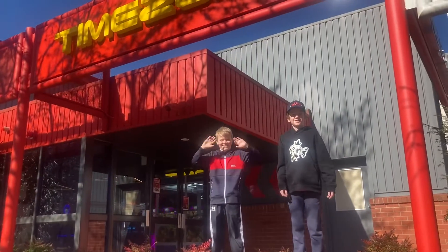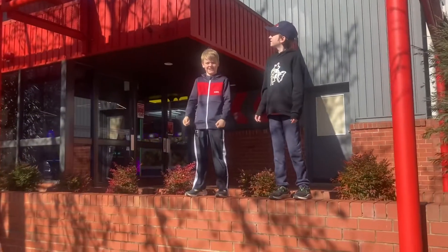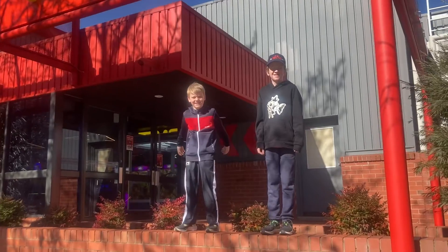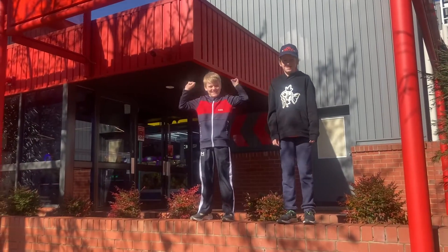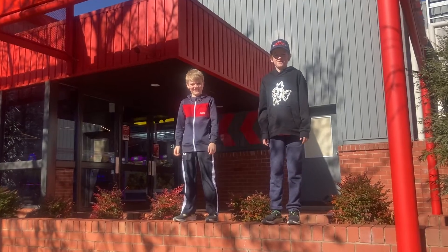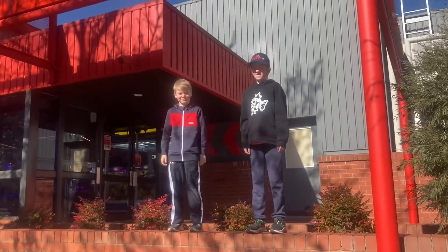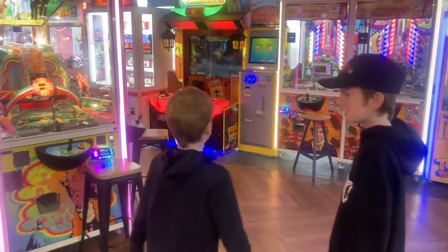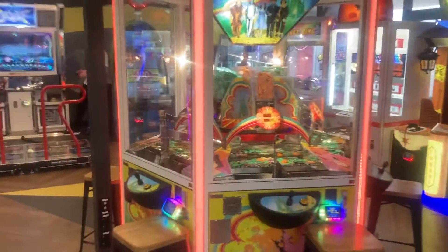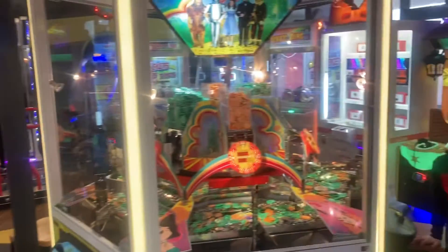Hi everyone and welcome back to the Arcade Bells. Once again we are here at Timezone, still in sunny freezing cold Canberra, checking out the Timezone at Belconnen in the Australian Capital Territory for the first time. I'm here with the boys Isaac and Joshua. As we head in, it's split out over two areas and it's also got a Zone Bowling in here.